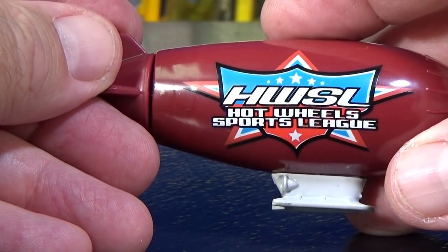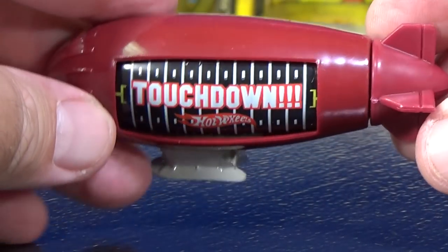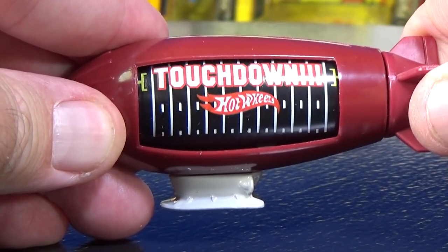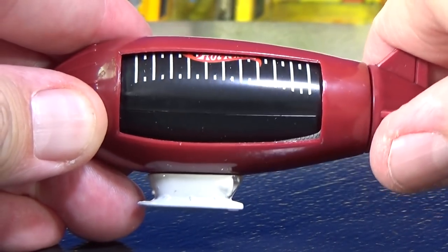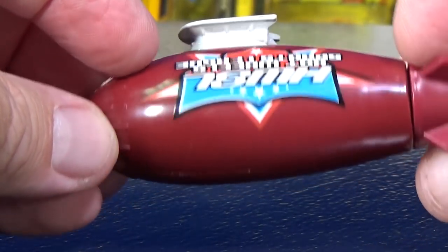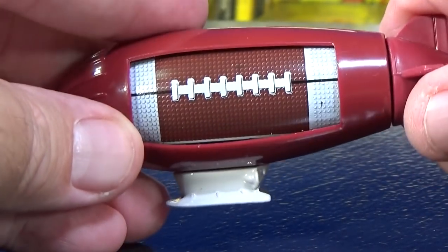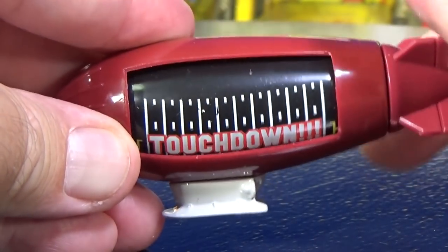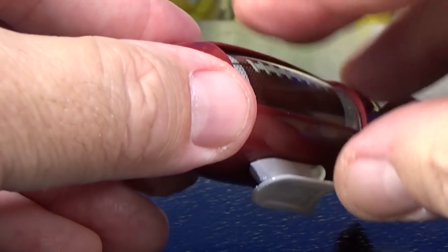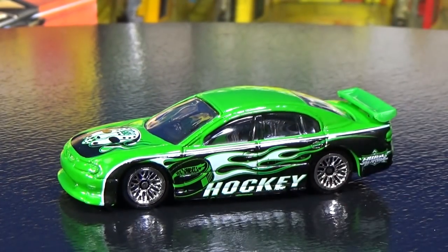On the site it says HWSL — Hot Wheels Sports League. So it's a sports-related five pack or gift pack. Touchdown! Just turn this. What else does it show? Hey, it's a football! It's got treads — or whatever those are called. All of a sudden it sounds funny. I don't know if those are called treads. If they're called something else, pop it in the comments. I gotta move on.